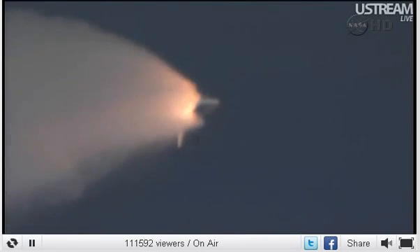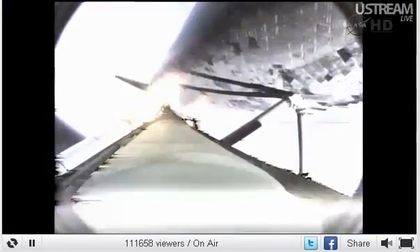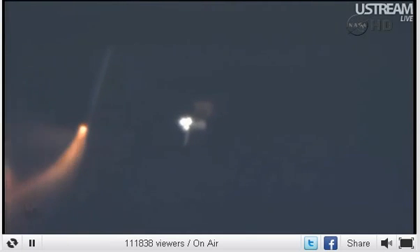Standing by for separation of the solid rocket boosters. The onboard guidance system has done its job of settling out any dispersions introduced at booster separation. The orbiter is now traveling 3,200 miles per hour, downrange 50 miles, altitude 37 miles. All systems in good shape — three good hydraulic systems, auxiliary power units, and fuel cells providing electrical power to all systems.